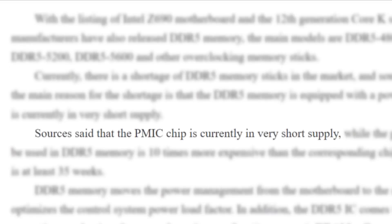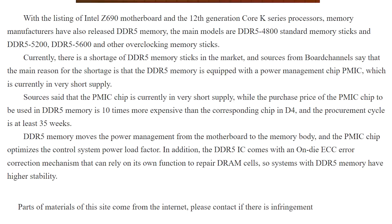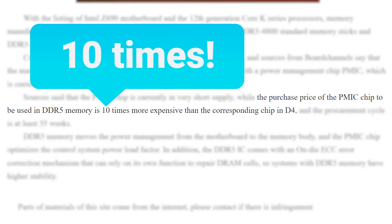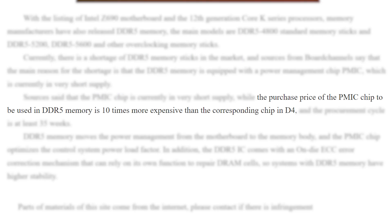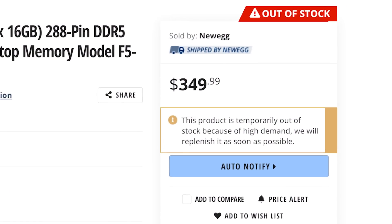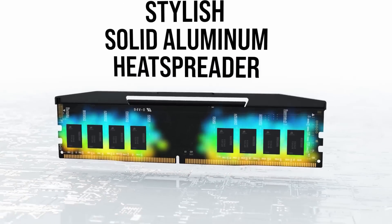The reason this matters is because DDR5 is the first generation of memory that puts the PMIC on the module itself. According to 12-chip, the PMICs used in DDR5 are 10 times more expensive than the chips used in DDR4 subsystems, and the wait time is at least 35 weeks. Basically, if you were hoping to pick up some DDR5 anytime soon, I would try and look for other options.